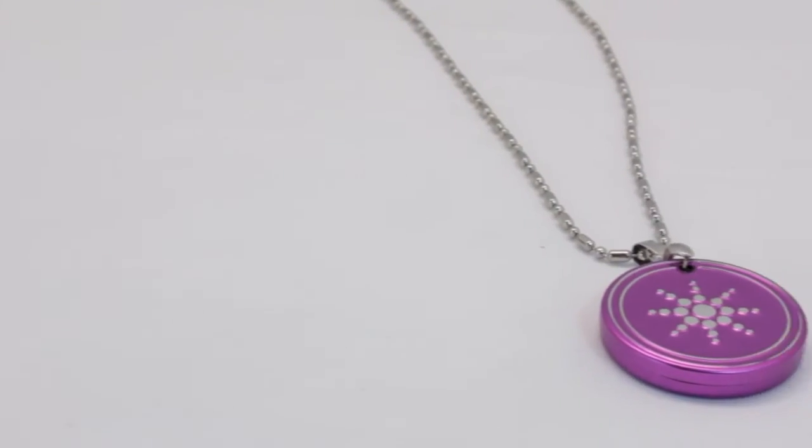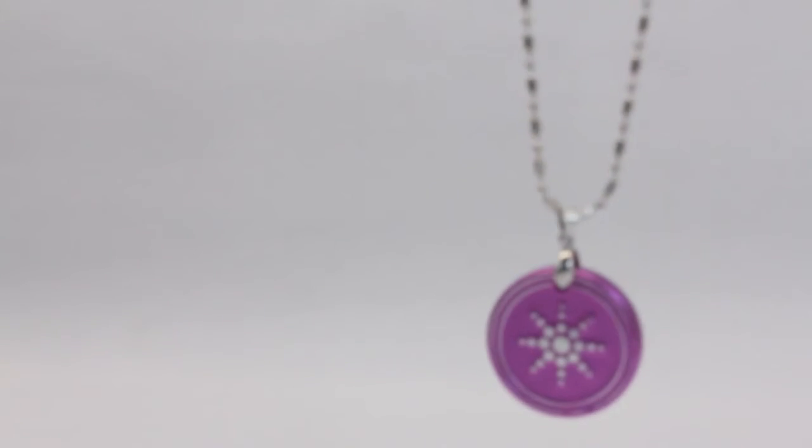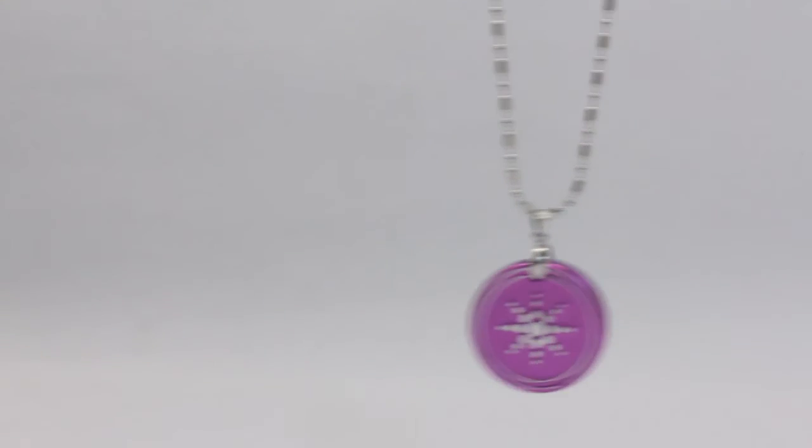And a very vibrant pink color. As you can see over here, it comes with a stainless steel necklace. So give it a try and feel the positive energy flowing through your body. Thank you.